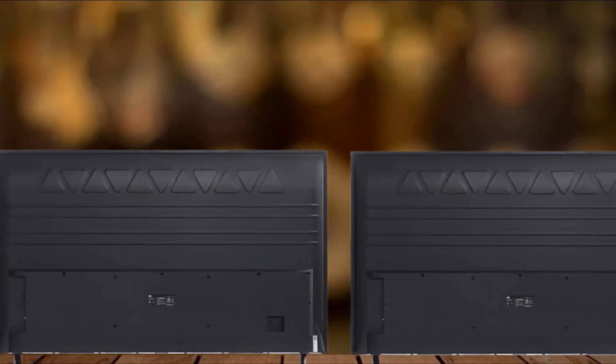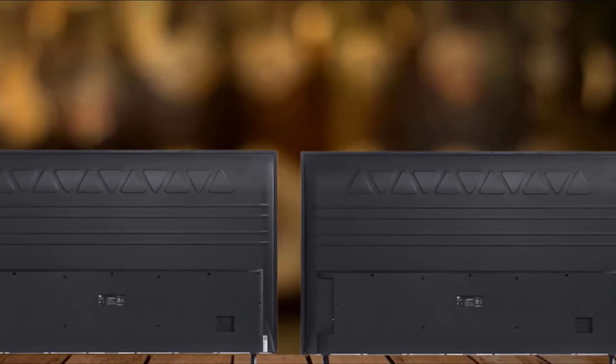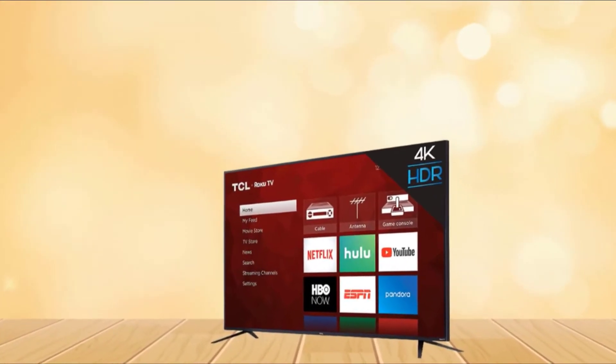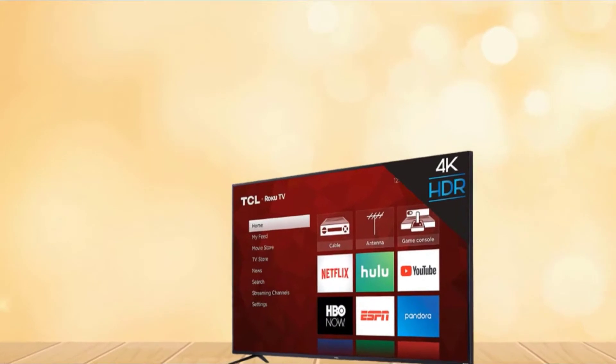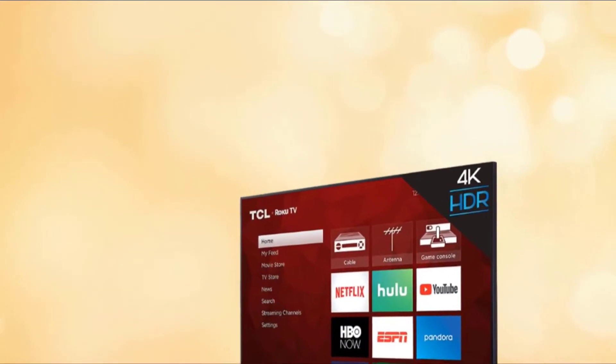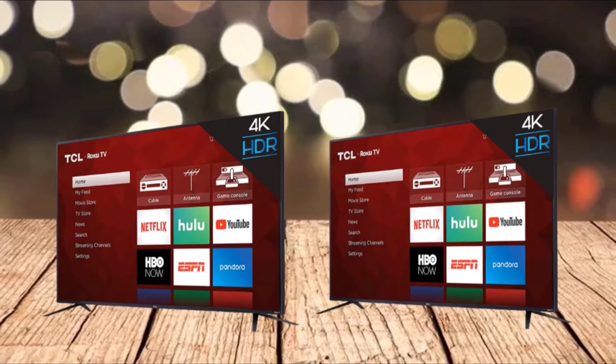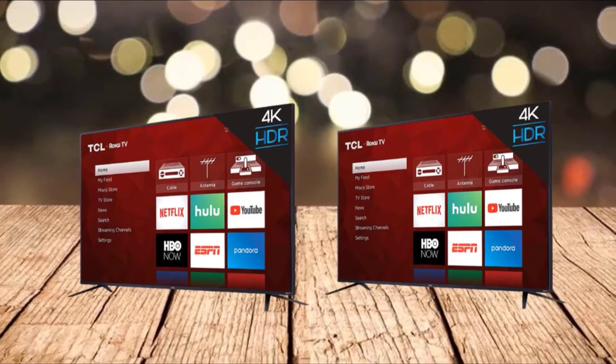The design of this TCL 65S425 2019 model is simple with no curve. The body is mainly made of plastic which won't give a premium look at all. Similar to the body, the stand is also made of high-quality plastic that comes in black color. The back is plain, and the borders are relatively thicker than its counterparts.